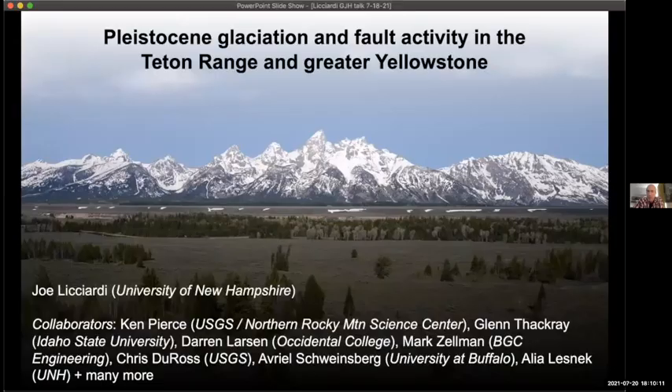Let me get started by sharing my slides. As John said, I'm going to be talking about the glacial history right here in the backyard of Jackson Hole and the Teton Range, but also about glaciers further to the north in Yellowstone. I'll also be talking specifically about the Teton Fault in the second part of my talk. I have a lot of collaborators on projects past, present, and ongoing — you can see some of the names at the bottom.